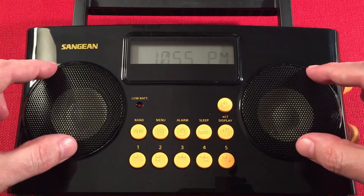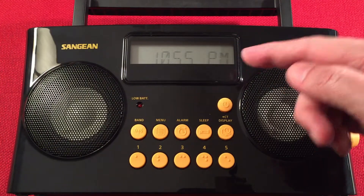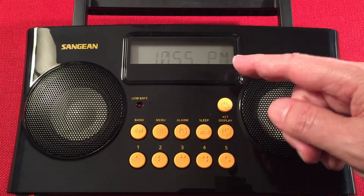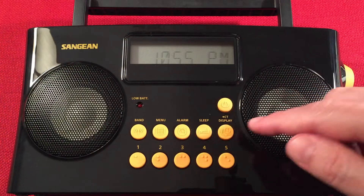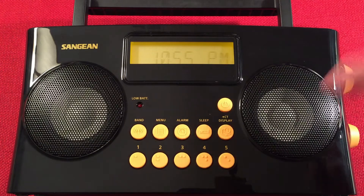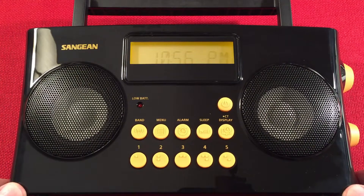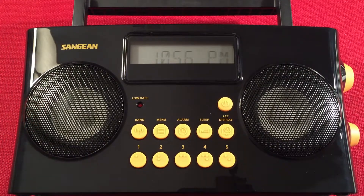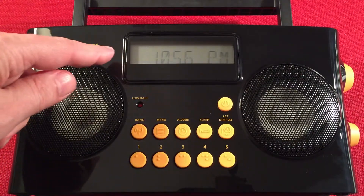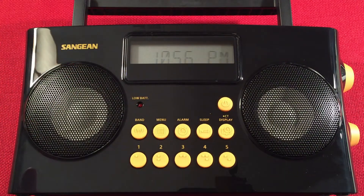We have two 2.5-inch speakers with nice stereo separation. The LCD display is showing a 12-hour clock right now — you can change it to 24-hour. This device will also tell you the time; it is 10:55 PM Central Standard Time — I'm near Chicago, Illinois. It also shows RDS information: the station name first, then radio text if available. That's all you get and there's no way to change that.